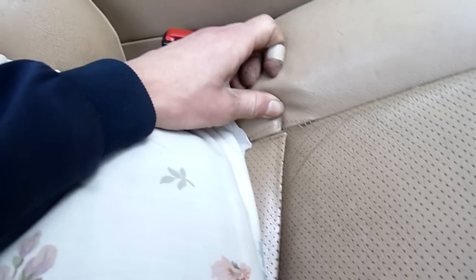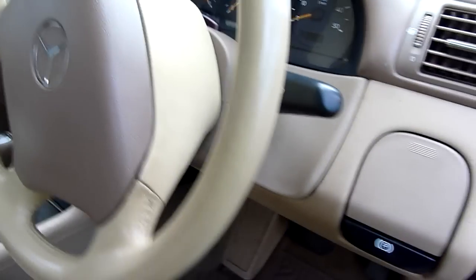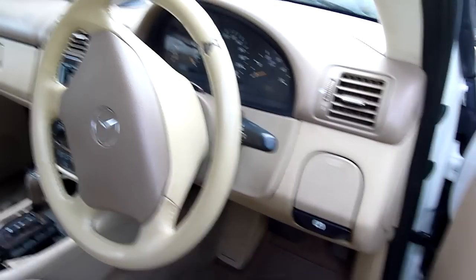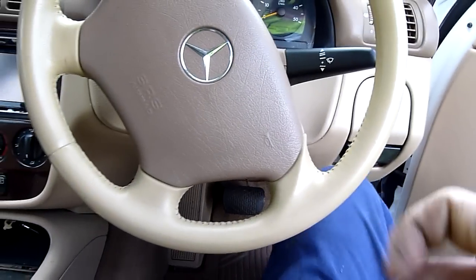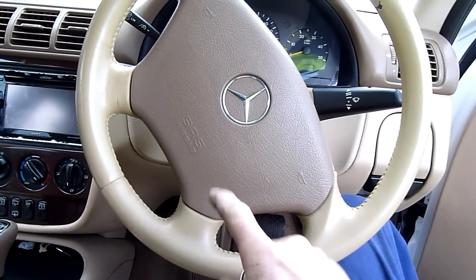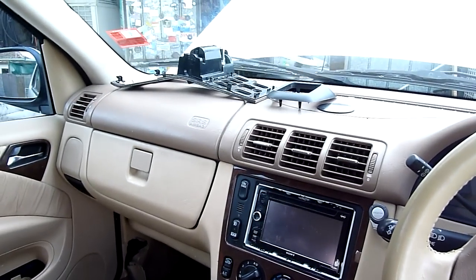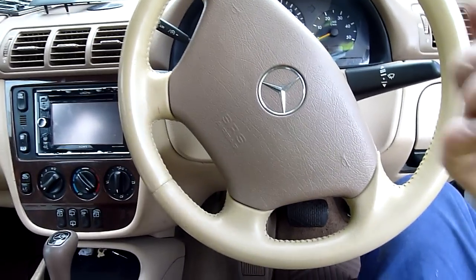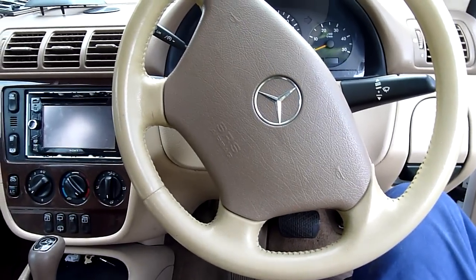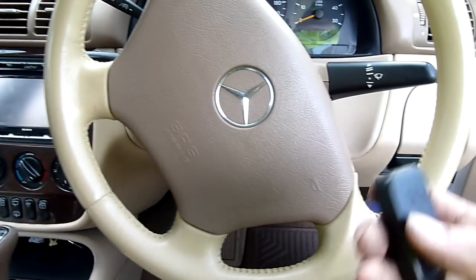Seats are in reasonable nick, nothing's obviously torn, just a bit of stitching and that sort of thing. Again, 300-something thousand k's — can't expect it to be perfect. She's had a bump on the nose and the airbags have gone off — you'll notice they're a different colour. The top dash panel, the passenger airbag, and this one here have been changed. But from what I can see inside and under the front end, everything's been done by the book.